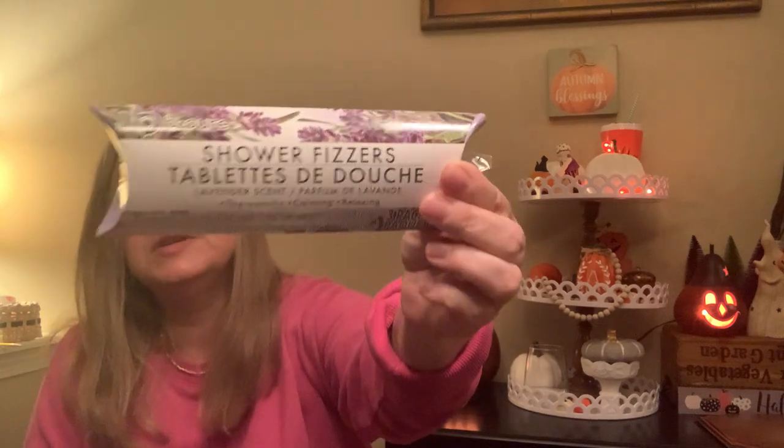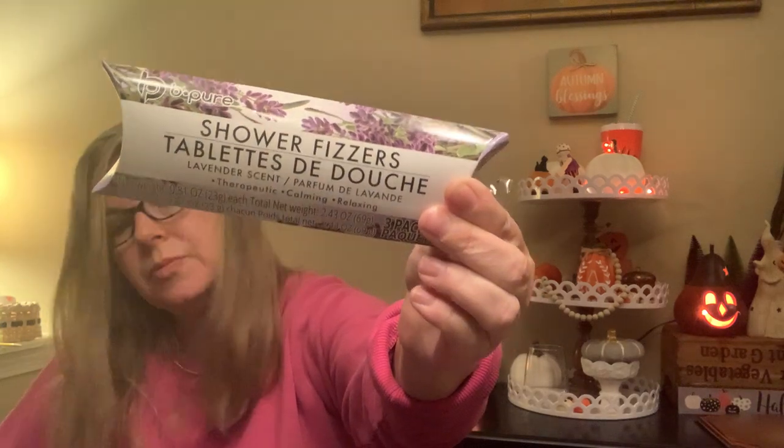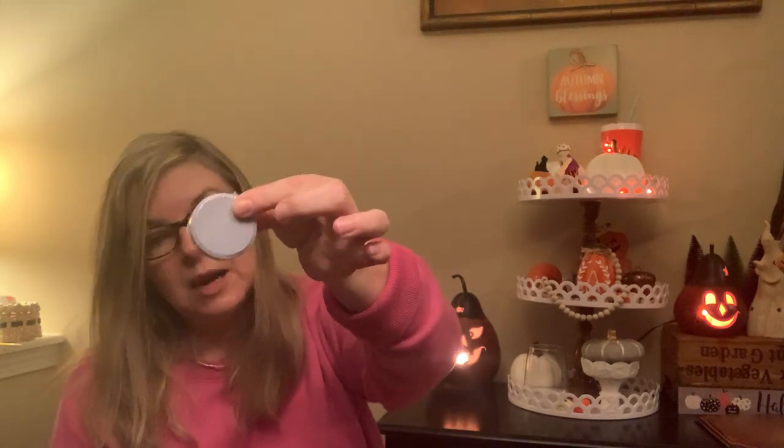Also similar to those is another brand of shower fizzers — the Be Pure brand. There are three in here: lavender scent (therapeutic, calming, relaxing) and coconut (therapeutic, exotic, and uplifting). They are individually wrapped inside. You could even take these out of the package and put them in a glass jar in your bathroom.